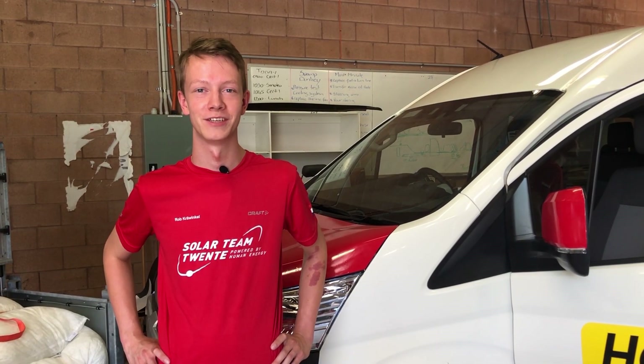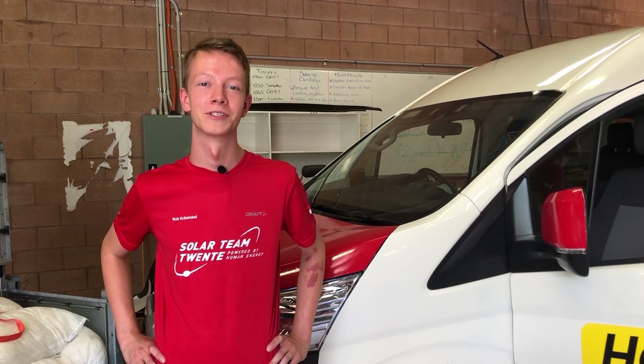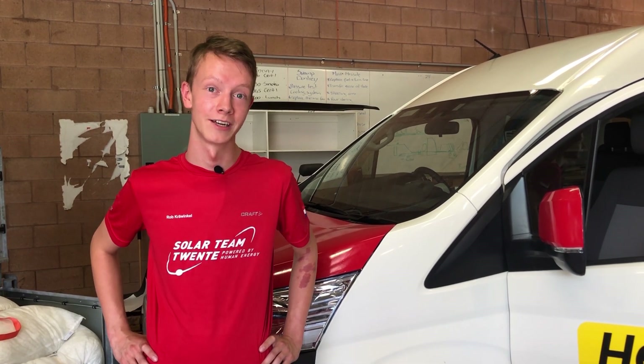Welcome to the first episode of WSC for Dummies. In this series we will tell you more about Bridgestone World Solar Challenge and how it works. I am Rob and I'll be telling you more about our convoy and how it works during the Bridgestone World Solar Challenge.